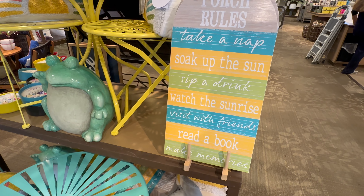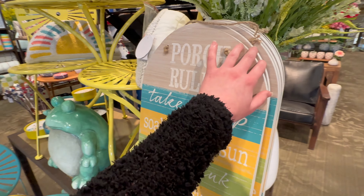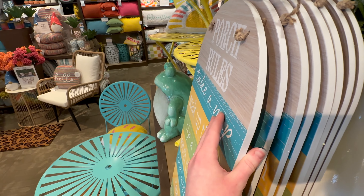There's a porch sign that reads: 'Take a nap, soak up the sun, sip a drink, watch the sunrise, visit with friends, read a book, and make memories.' That's really cute — it has a little hanger on it so you could hang it up, 19.99.